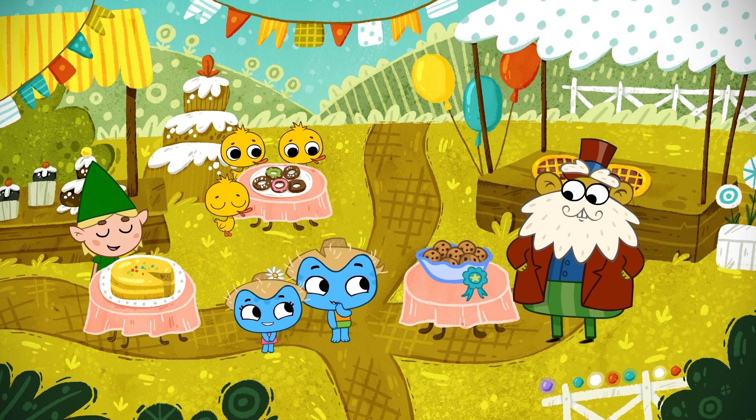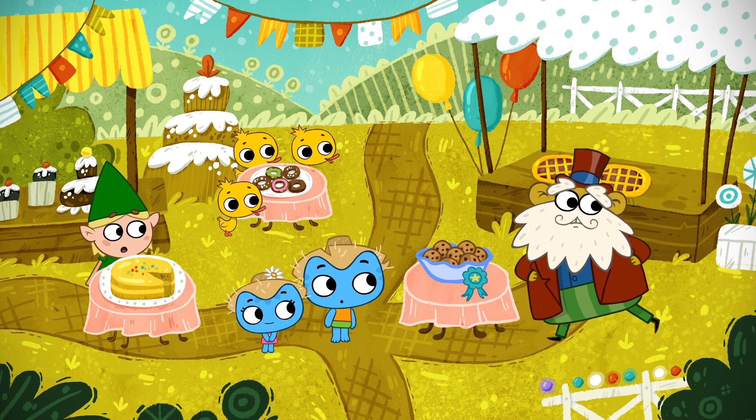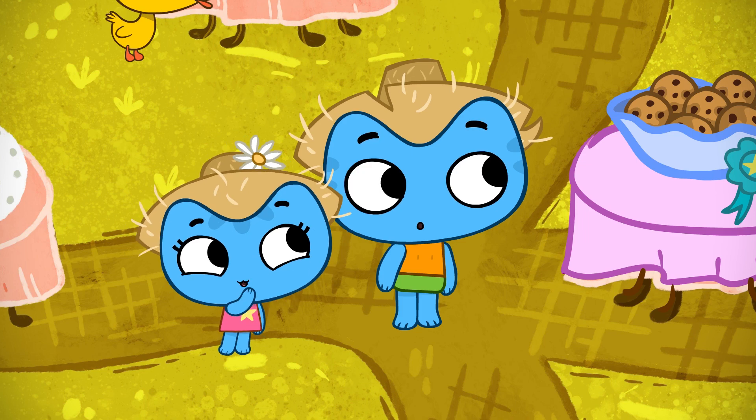I sure hope the judge washed his hands. Uh-oh! Excuse me. I guess he did.